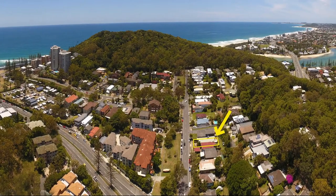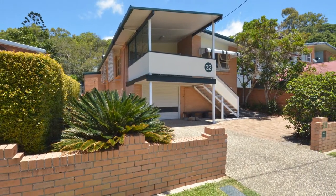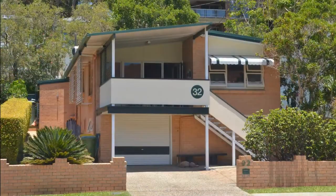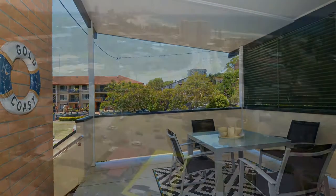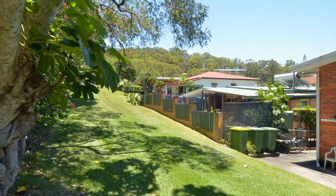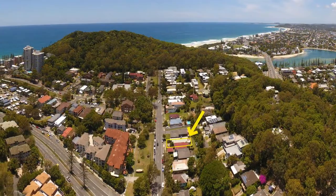32 George Street East, Burley Heads. Built in 1964 and situated on 405 square metres, this two bedroom brick home is a classic original with a welcoming north facing private covered balcony. First time on the market in almost 19 years and boasting two street access and rear easement, beachside classics like this in such good condition are very hard to find.